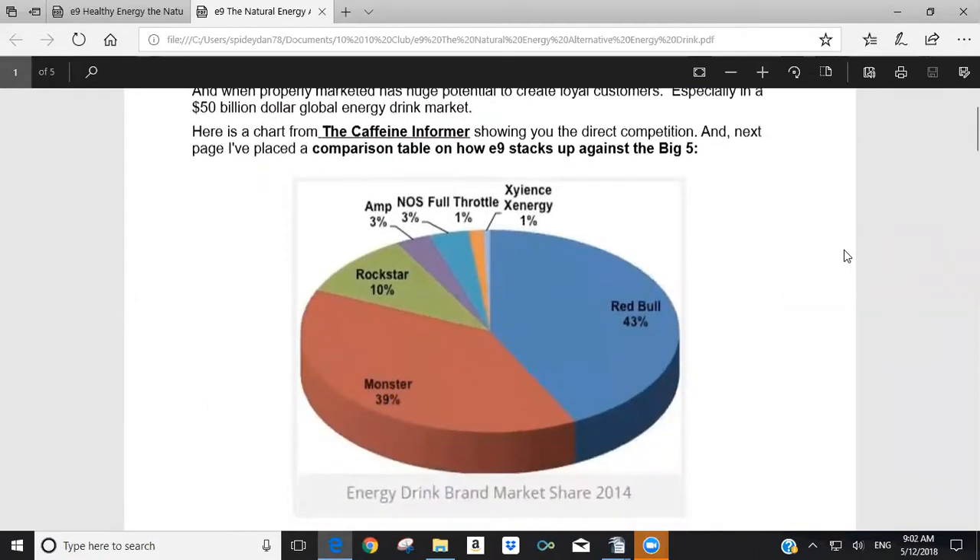I pulled this chart from the Caffeine Informer — you can go online and type in Caffeine Informer to find their website. These are the five major energy supplements: Monster, Red Bull, Rockstar, AMP, and NOS. Those are the primary drivers of the energy market. Red Bull, Monster, and Rockstar together account for over 80% of the marketplace.